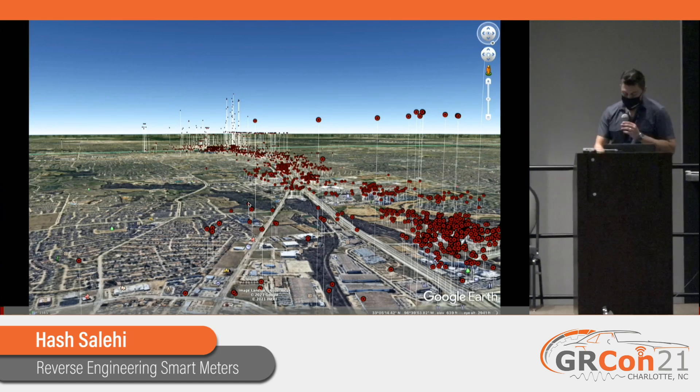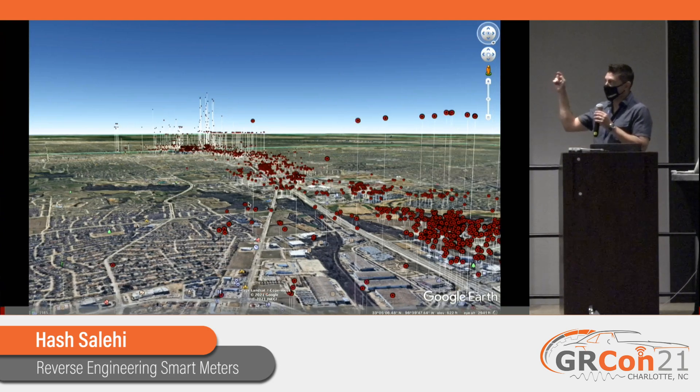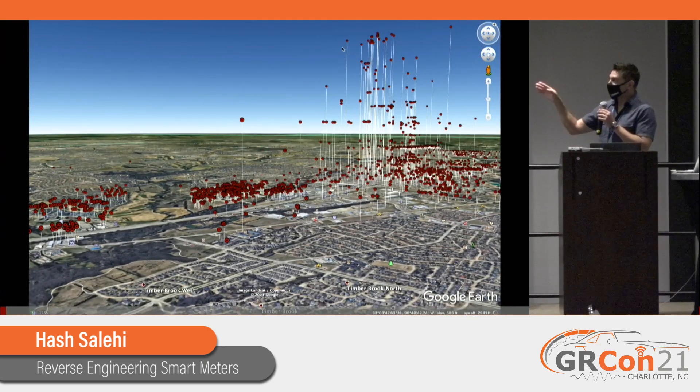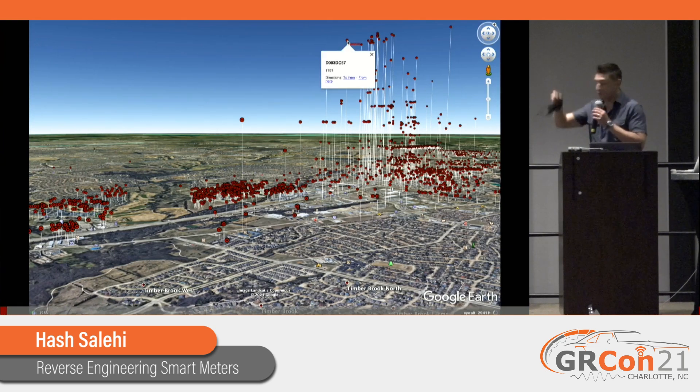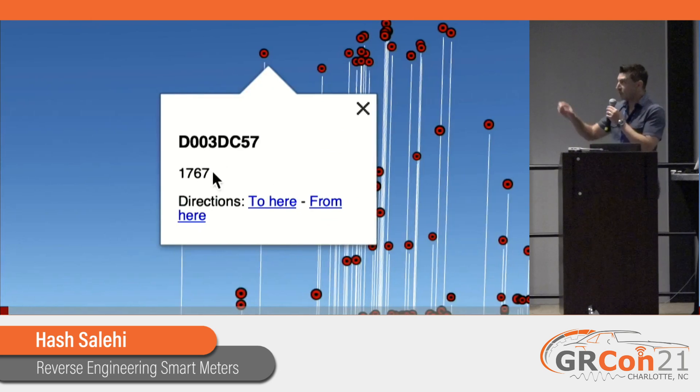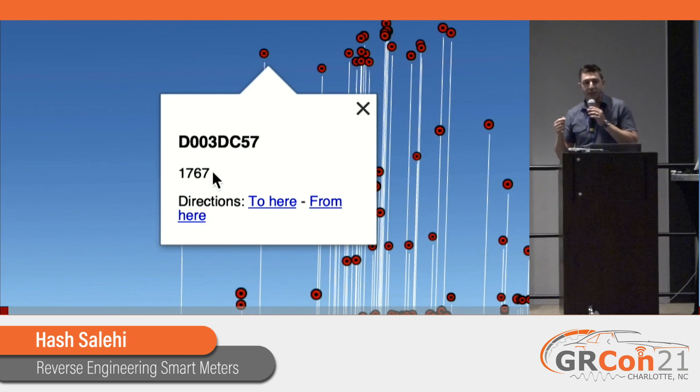What you see here is a drive from my house in North Texas down to Dallas and back up. These are all the smart meters I received along the way. Those red dots are all a different meter that I received with a USRP-B200, my laptop, and an antenna stuck on top of the car. That D003 is the meter ID and the 1767 is the number of days it's been running - basically uptime that they broadcast.